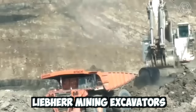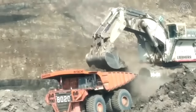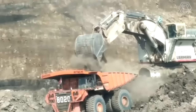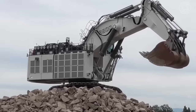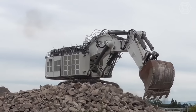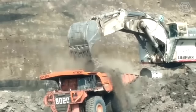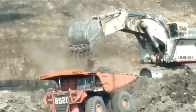LEAPER mining excavators are highly efficient and powerful machines designed for heavy-duty mining operations. These excavators have advanced hydraulic systems that deliver high torque and digging force, making them capable of handling even the toughest mining applications. They also have comfortable cabs with state-of-the-art controls and safety features that ensure operator safety and ease of use.